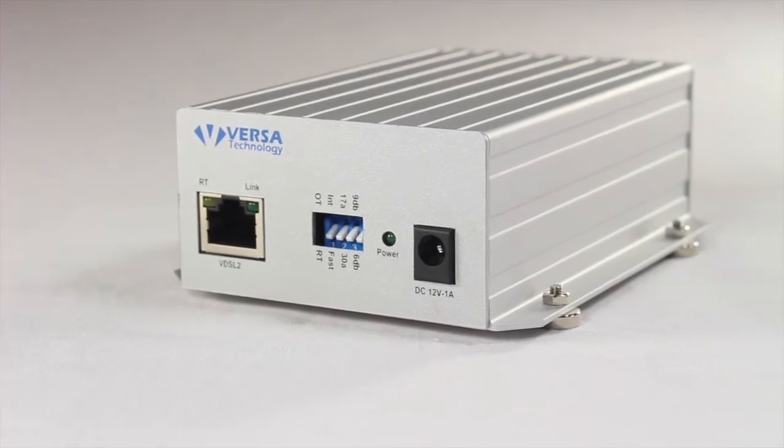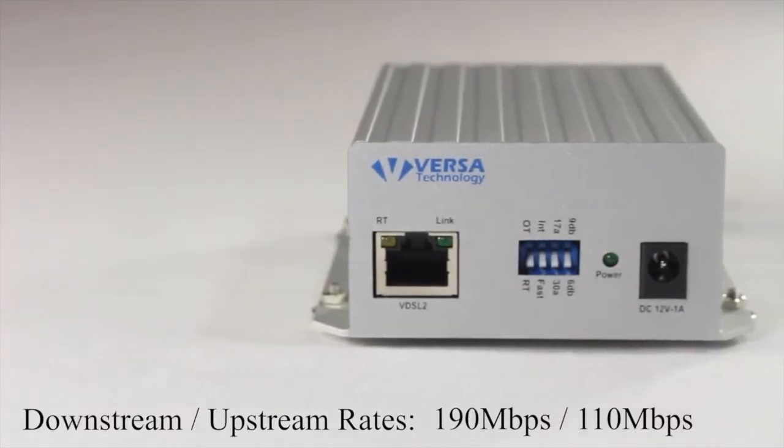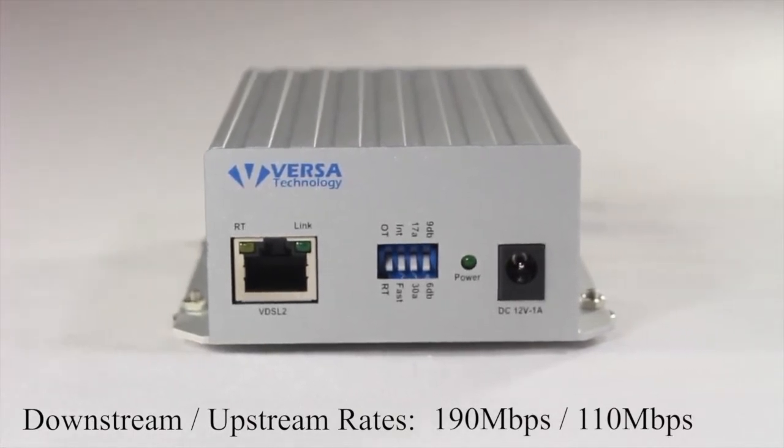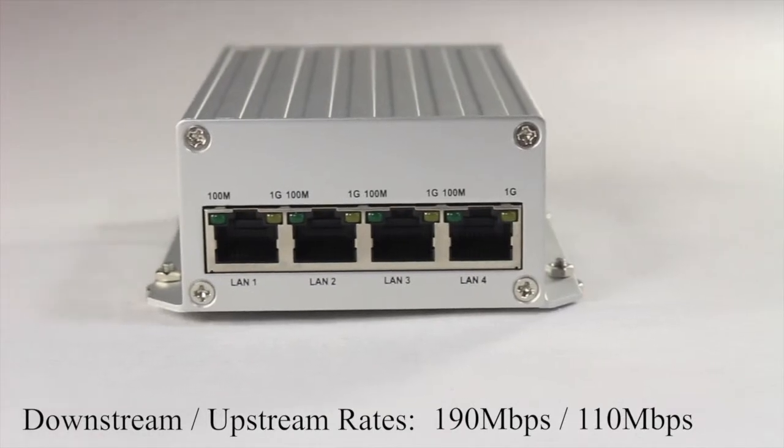Versa Technologies VX VEB160G4V2 offers downstream data rates of 190 megabits per second and upstream data rates of 110 megabits per second via legacy copper lines.